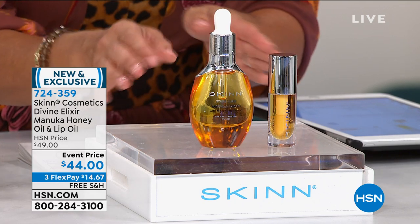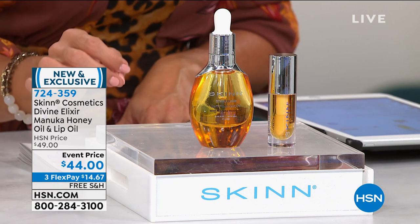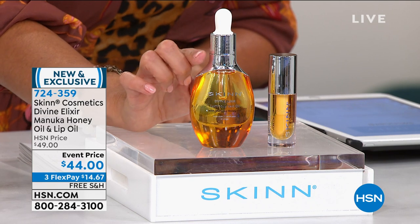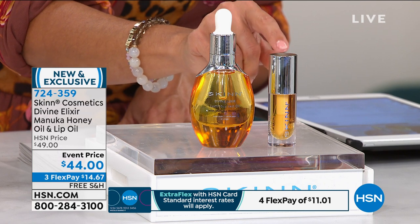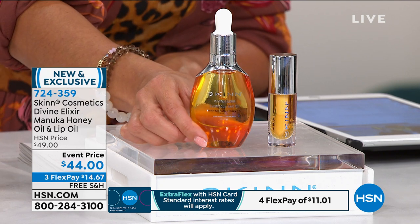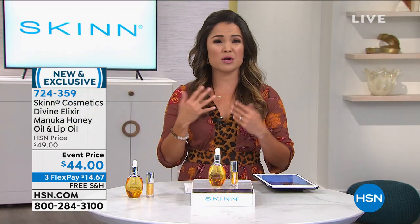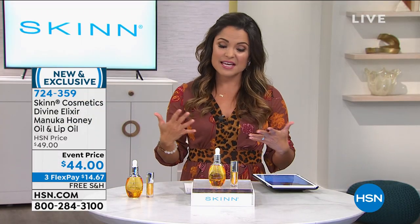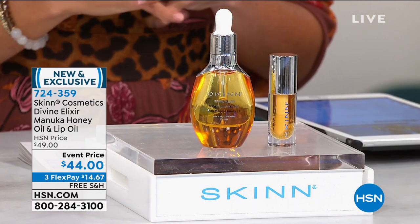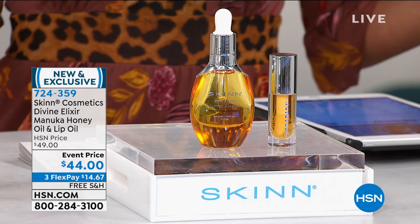The Divine Elixir Manuka honey oil for the body, face, and everywhere you need extra hydration — this on its own is $44 and is currently sold out on our website. For the same price, we're also including the version for the lips, a $28 value. The elixir has essential oils, anti-aging skin ingredients, and Manuka honey. You put this on and it is immediate moisture and hydration. You are glowing — it's not sticky, not heavy. It is absolutely divine. We all need that hydration and extra bit of luxury in our lives right now.